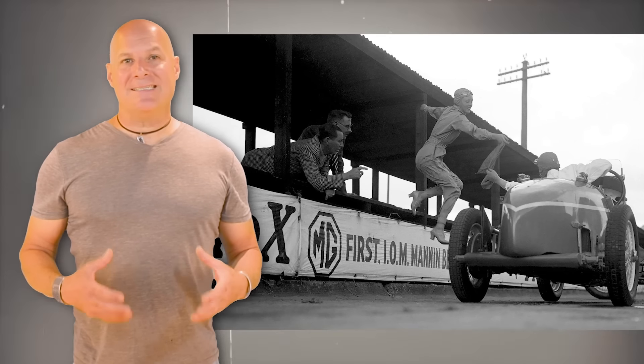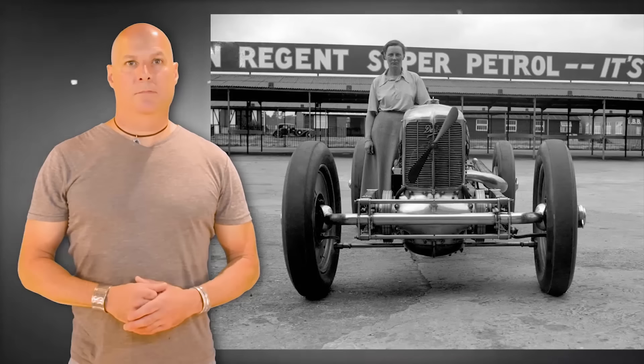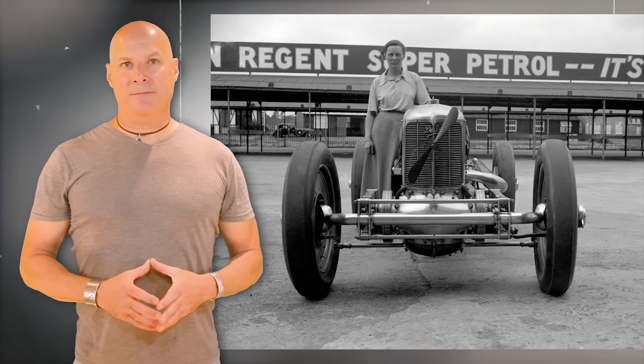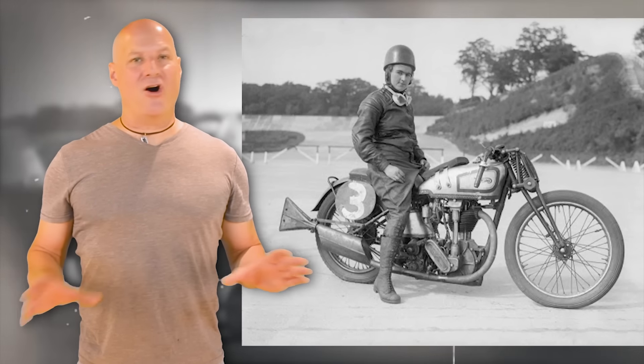After World War II, Beatrice continued to excel in engineering and moved on to racing cars, receiving multiple awards in both fields. Beatrice Schilling died November 18, 1990, at the age of 81. In the aviation world dominated by men, it could easily be argued that Beatrice Schilling helped England defeat Germany in the pivotal Battle of Britain. The ratio of German pilots losing their lives to British pilots was nearly two to one. Miss Schilling's story of innovation truly fires on all cylinders.